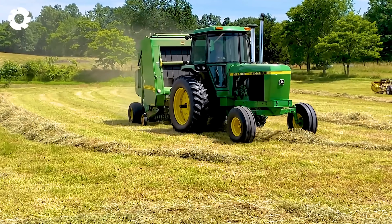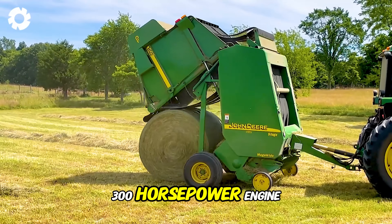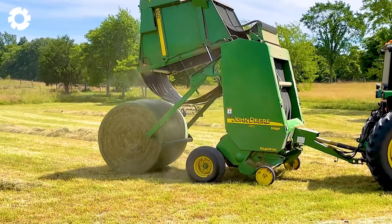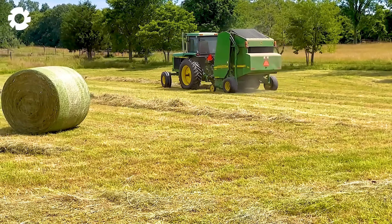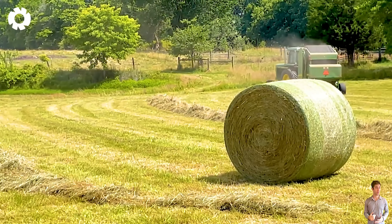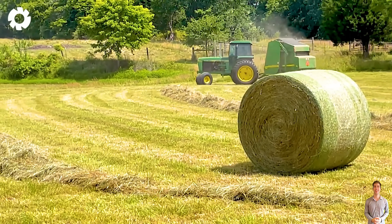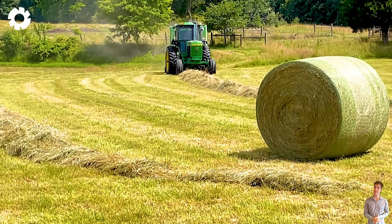Next is the John Deere 8030 hay baler equipped with a powerful 300 horsepower engine. With its optimized design and flexible handling capabilities, the machine quickly and accurately bales hay, improving work efficiency and saving time.